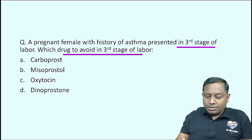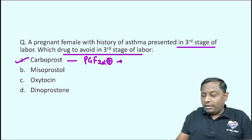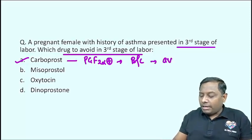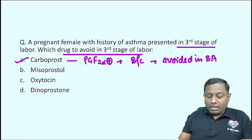Among the given choices, the drug that should be avoided is Carboprost. This is a PGF2-alpha analog and these drugs have very potent bronchoconstricting nature. Because of this, they are always avoided in bronchial asthma patients. Other drugs can be utilized safely — not Carboprost.